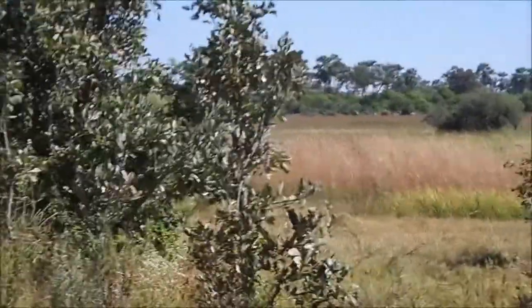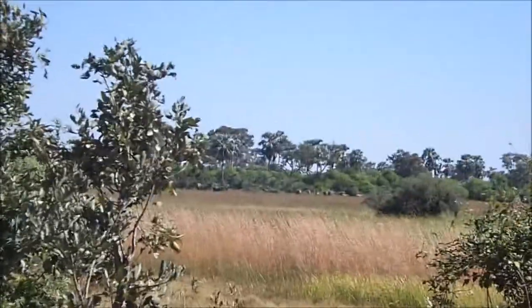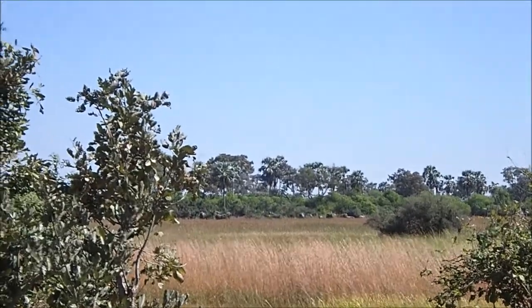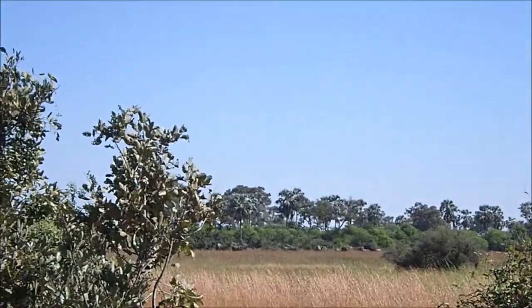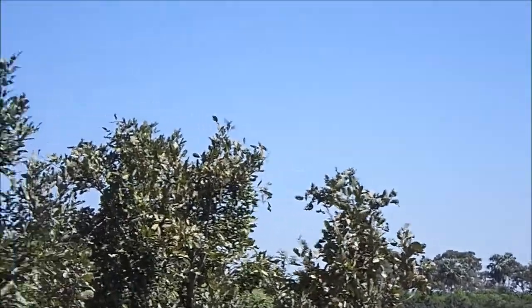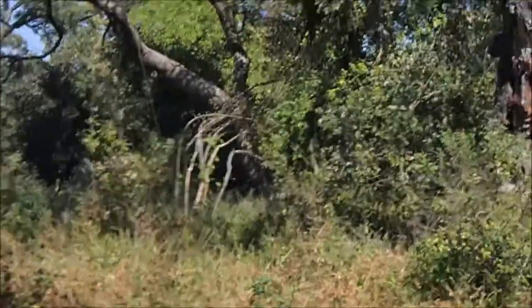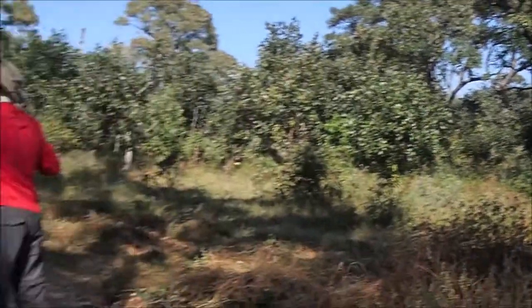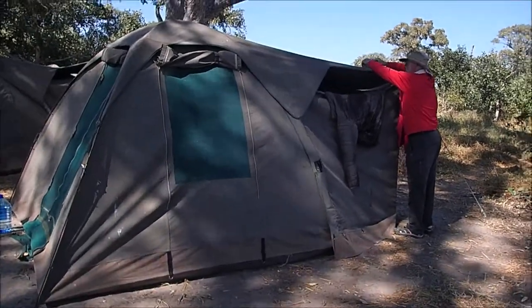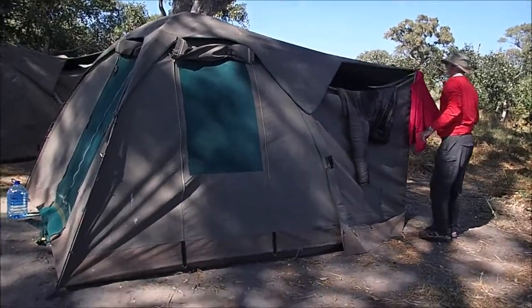We're setting up camp. I'm standing in the camp and just over there is a pretty large herd of elephants. This is our campsite — our home for the next couple of nights.